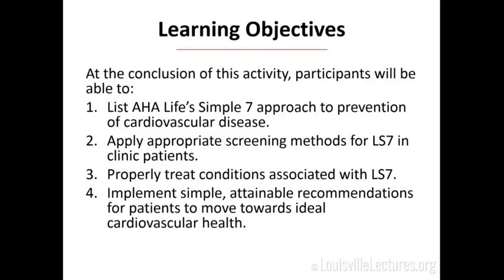What do I want you to get out of this today? I'm going to teach you about the American Heart Association's approach to prevention, called Life's Simple 7. I'm going to teach you how to apply appropriate screening methods in your clinic and properly treat all those conditions associated with it. Most importantly, I'm going to give you some very practical, attainable tips for yourself in clinic and for your patients — low-hanging fruit. None of this is new information, but I'm trying to distill it down and show you a little bit of the evidence behind why we say what we say.